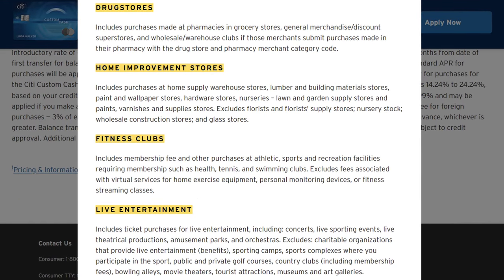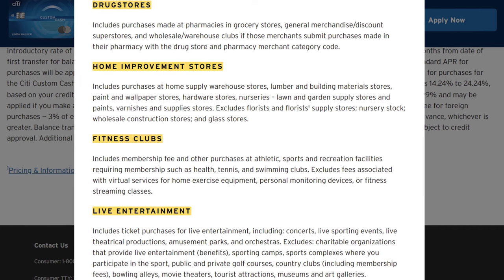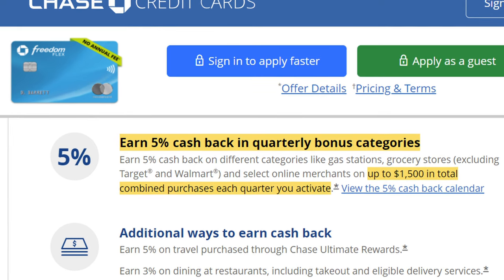The same with drug stores, home improvement, fitness, and live entertainment — so pause if you want to read more on these. The number of categories this card has is really wide and directly competes with popular cards like the Chase Freedom Flex, that gives you 5 times back in select categories, up to $1,500 in 3 months.